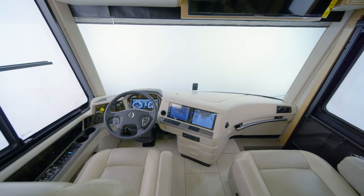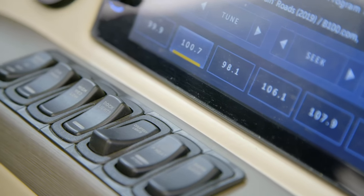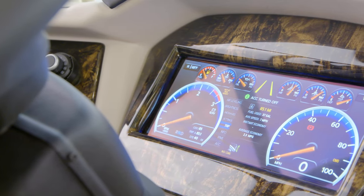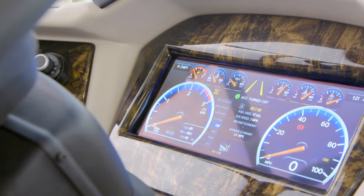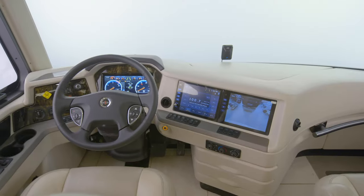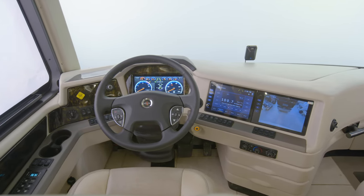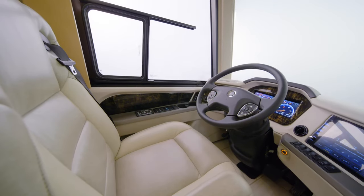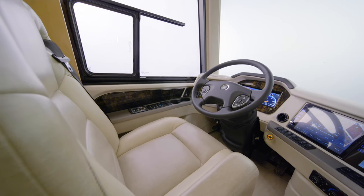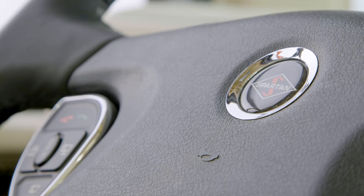Mountain Air possesses many safety features that ensure your peace of mind on every trip. These include electronic stability control, a tire pressure monitoring system, OnGuard adaptive cruise control with collision mitigation technology, and a 360-degree outside camera display. Additionally, MobilEye lane tracking and departure is included, along with haptic feedback in the driver's seat, which vibrates when the driver veers out of the lane.